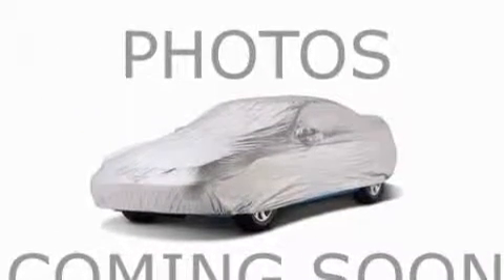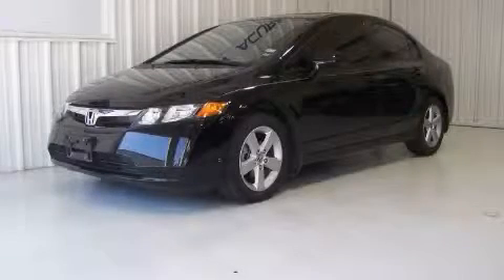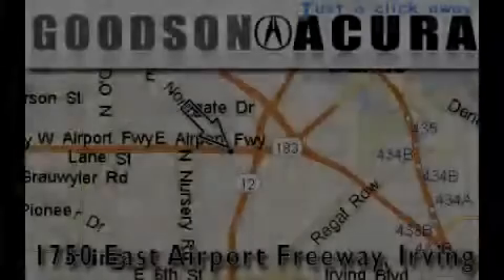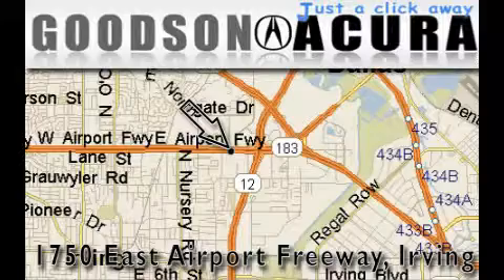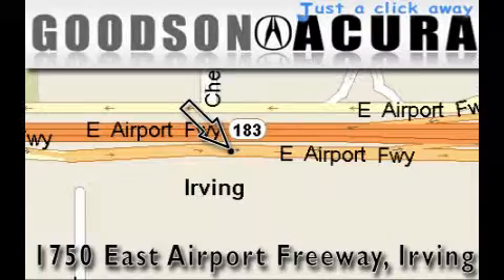This car won't last long at this price. Call and arrange a test drive now. Goodson Acura is located at 1750 East Airport Freeway in Irving. Our goal is to exceed all of your expectations to ensure that you'll return for future visits.